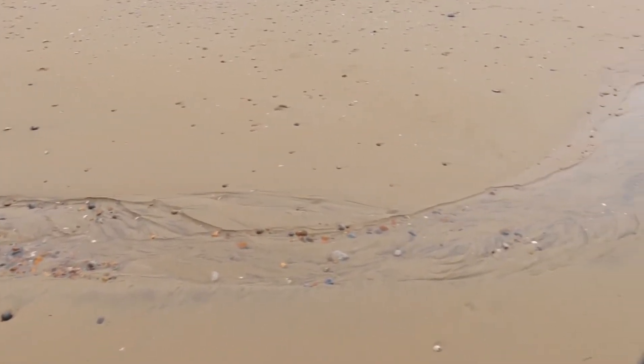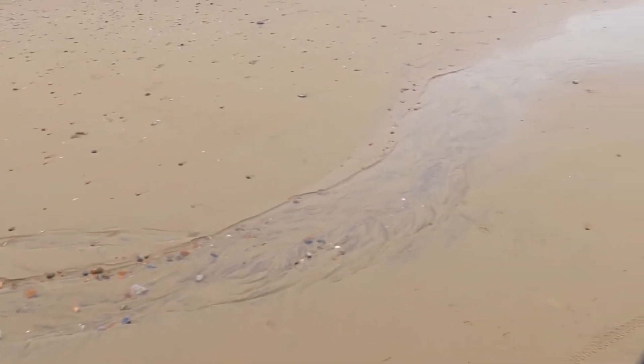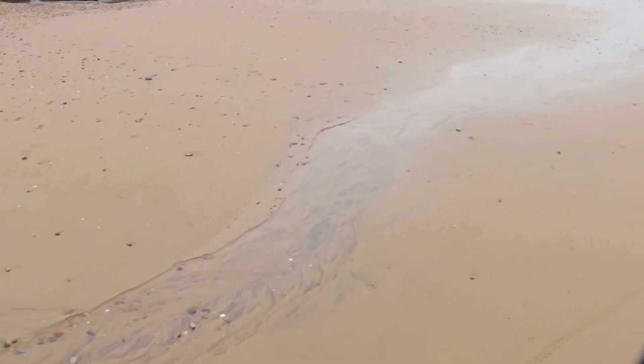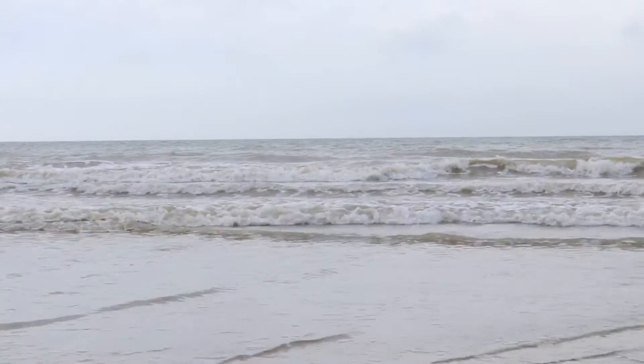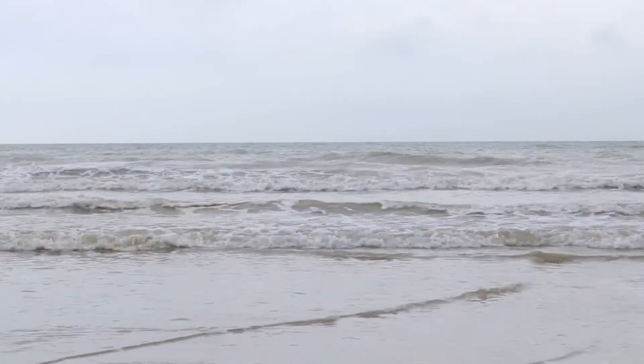And that pretty much rounded off that day's exploration of the beach. But sometimes it can just be soothing to watch the waves rolling in, so for a while, that's just what I did.